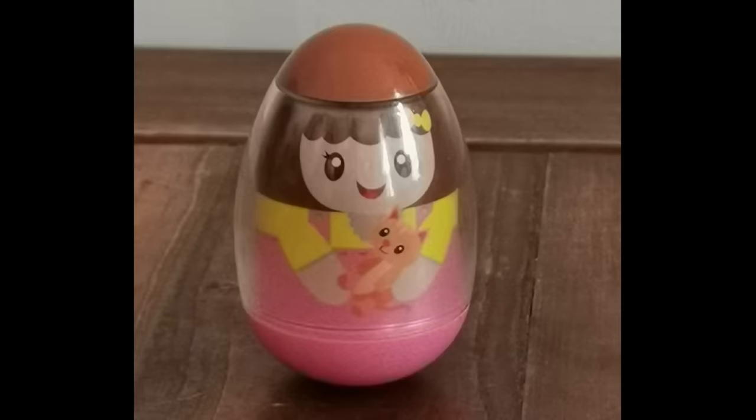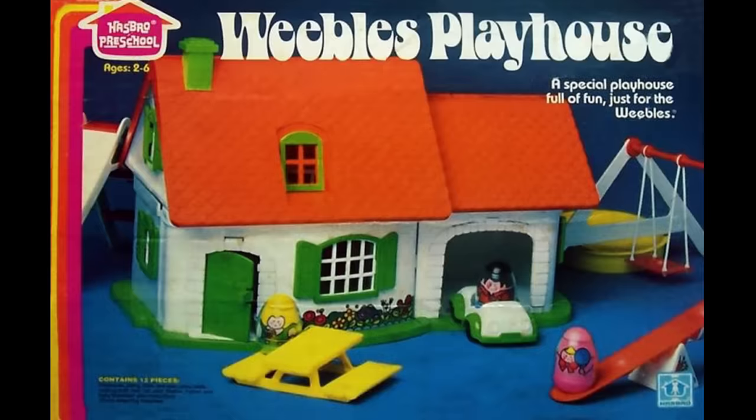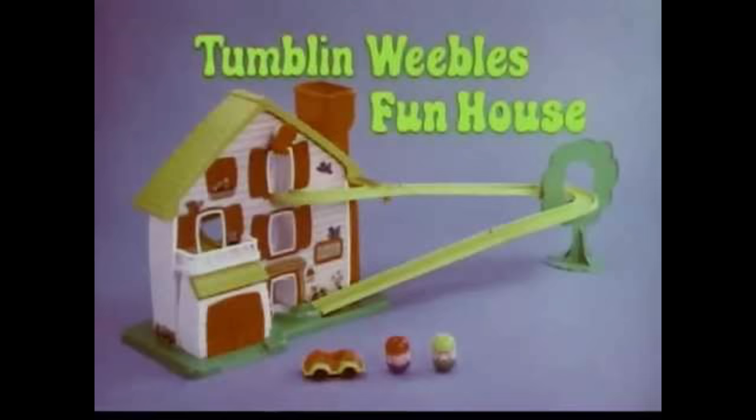In 1971, Hasbro came out with another sensation in the form of an egg. These, however, were not so fragile and they were called Weebles. Their success was due to how simple, safe, and durable they were in the hands of little ones. Weebles wobble but they don't fall down.